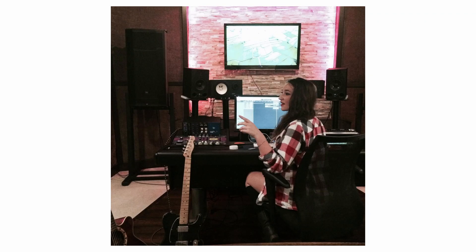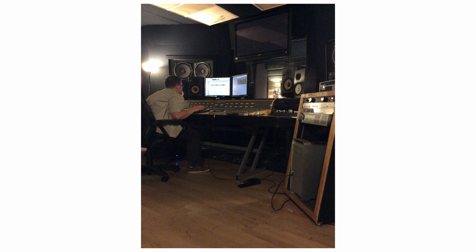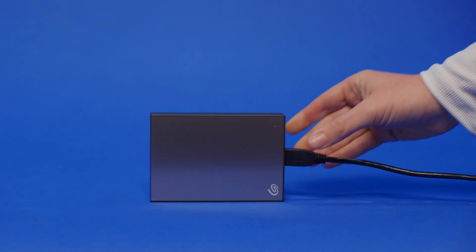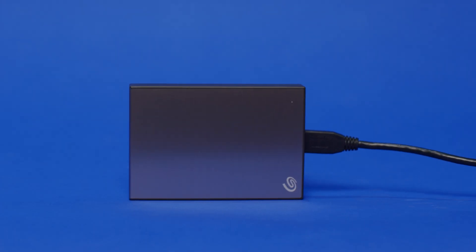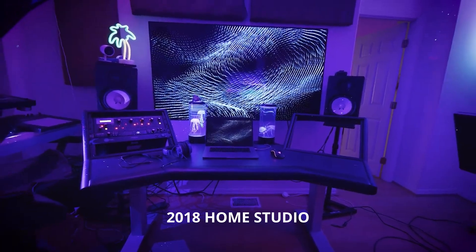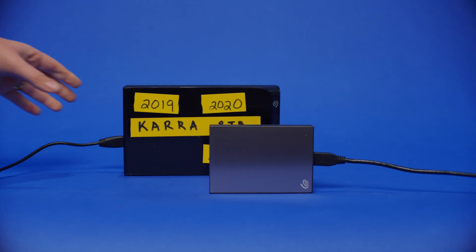I've been writing and releasing songs since 2013. In my early years, I was mainly working with other producers at their studios, so I wasn't managing my own session files. I was able to store and back up my entire life on just one little hard drive. Fast forward to 2018, where I built my first home studio and started producing and recording my own music. This is where things start to get more complicated.